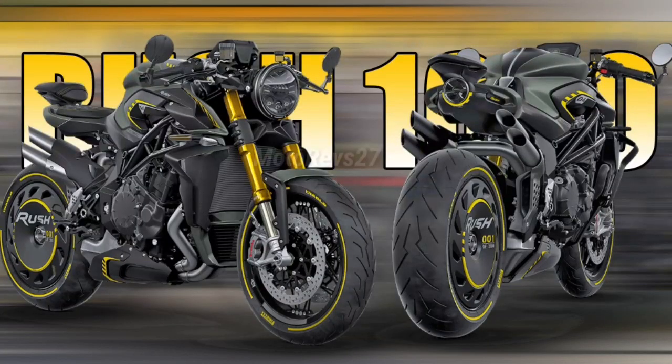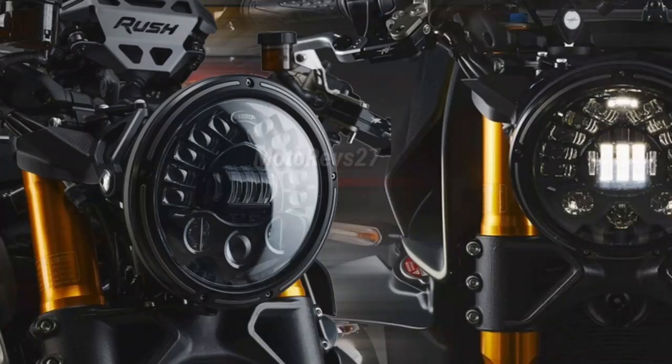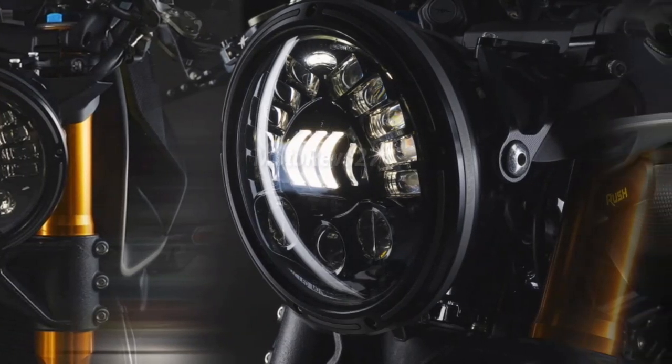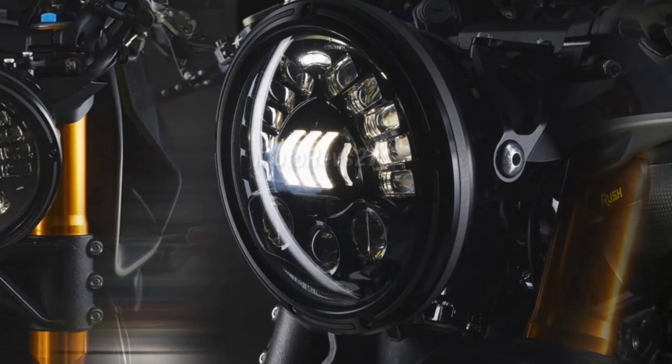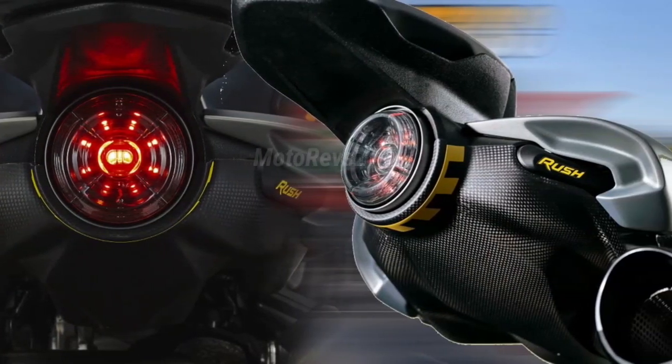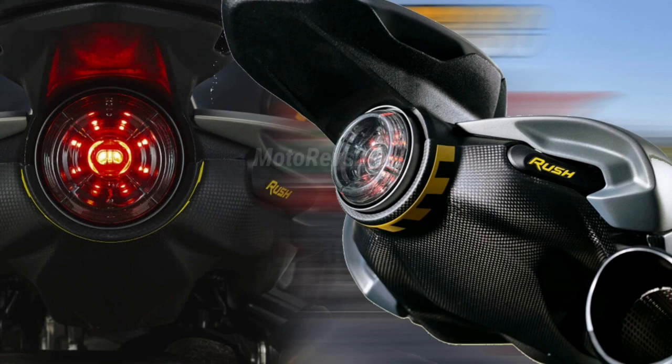Stunning from head to tail. There are many details that characterize the Rush 1000, from the light clusters, both specially designed, to the rear frame and the passenger seat created for this model. The headlight is the evolution of that of the famous RVS No. 1. Another distinctive element is the design of the two tailpipes, which characterizes the rear axle.